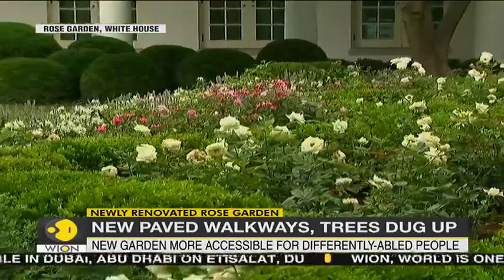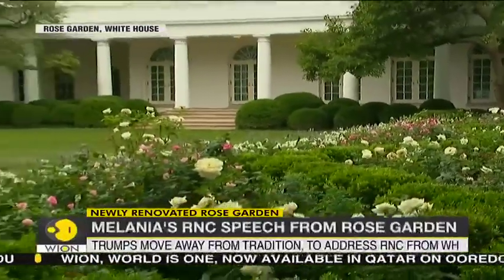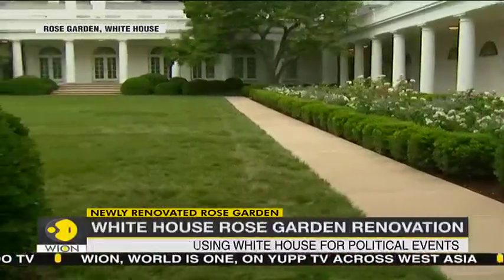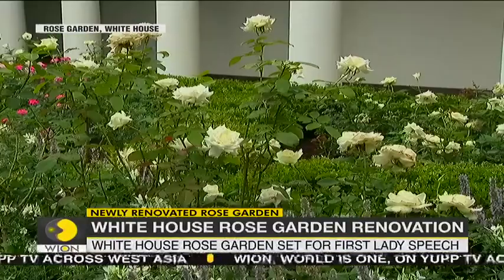According to the First Lady, the new garden has been designed to fulfil the dynamic needs of the modern presidency. This includes improving drainage, making it accessible for differently abled people, and making the space more friendly to TV cameras.